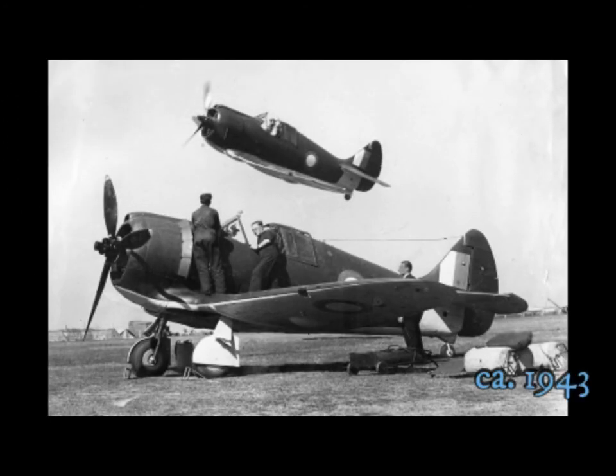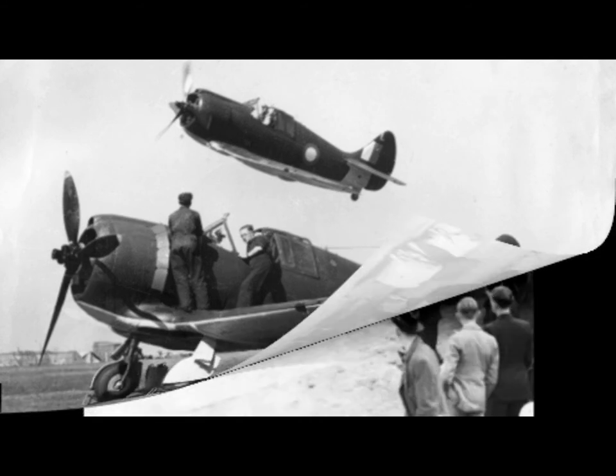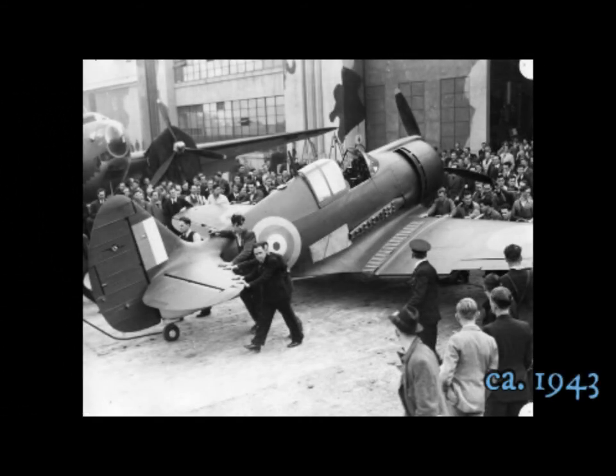Boomerangs being prepared for war. A crowd of people gathering around a Boomerang airplane, one of those made in Australia.